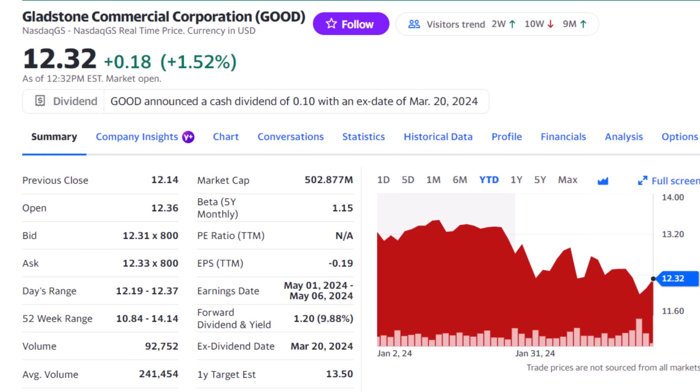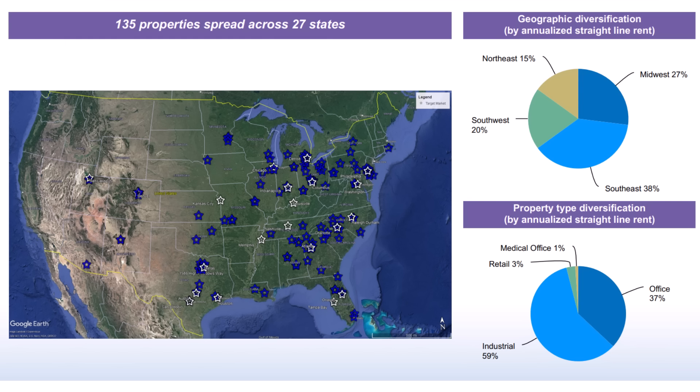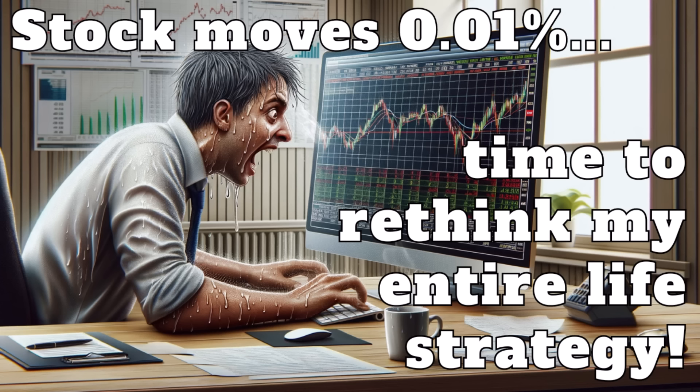Our third monthly dividend stock is Gladstone Commercial, ticker GOOD, with a 9.9% dividend yield. Gladstone is a REIT with over 17 million square feet of industrial and office space and $1.2 billion in assets, spread across 135 properties in 19 industries and 27 states. Real estate has been slammed by the jump in interest rates. REITs finished up 11% last year but plunged 25% the year before and are down almost 5% this year. Industrial and office space have been hit hardest, but it could be an opportunity for brave investors willing to wait it out, especially as we head into lower interest rates this year. Gladstone made a surprise dividend cut last year to protect its cash, and the price is right for the stock.